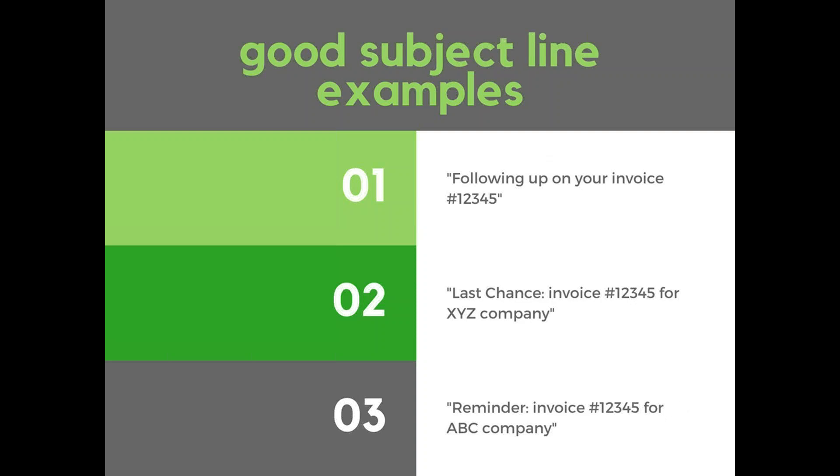Some good subject line examples: 'Following up on your invoice number 12345' — that's personalization. The second example creates urgency with 'last chance' and also gives two different forms of personalization. And the third one with 'reminder' gives more of those personal touches while also creating more urgency.